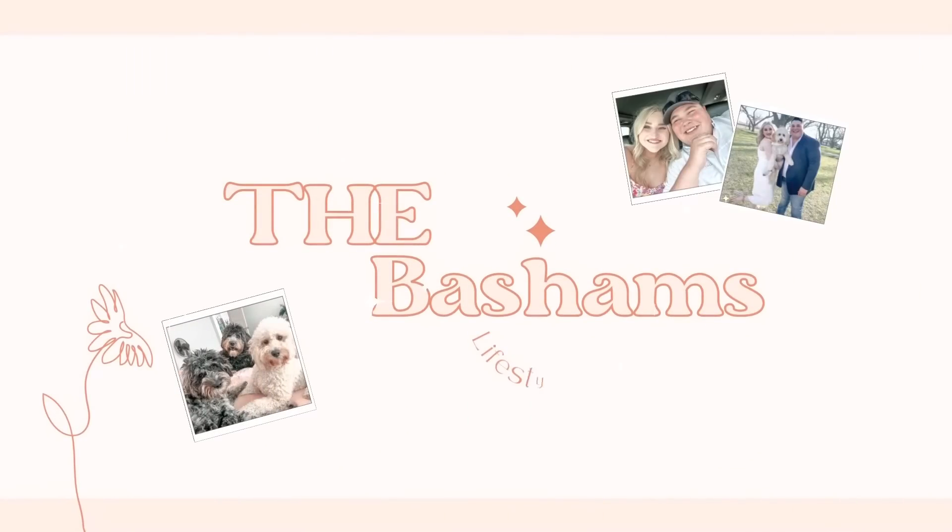As you can tell by the title, today is a very fun day. It unfortunately just started raining right now, but today we are doing the blue tape walkthrough of our brand new home.